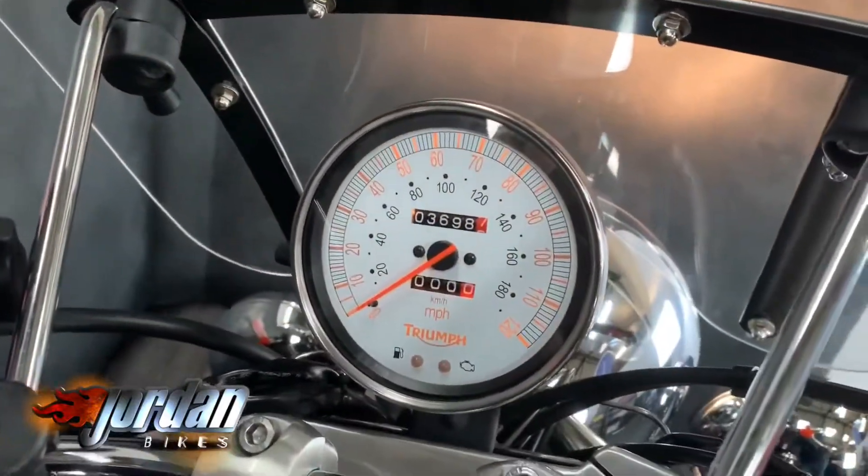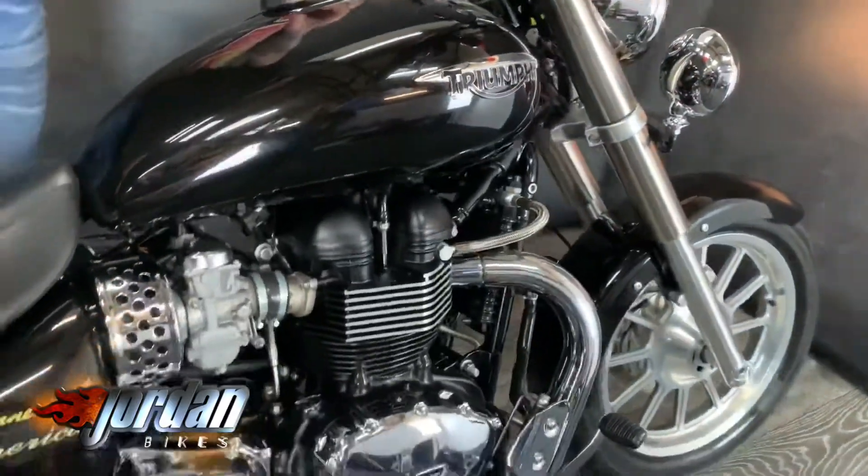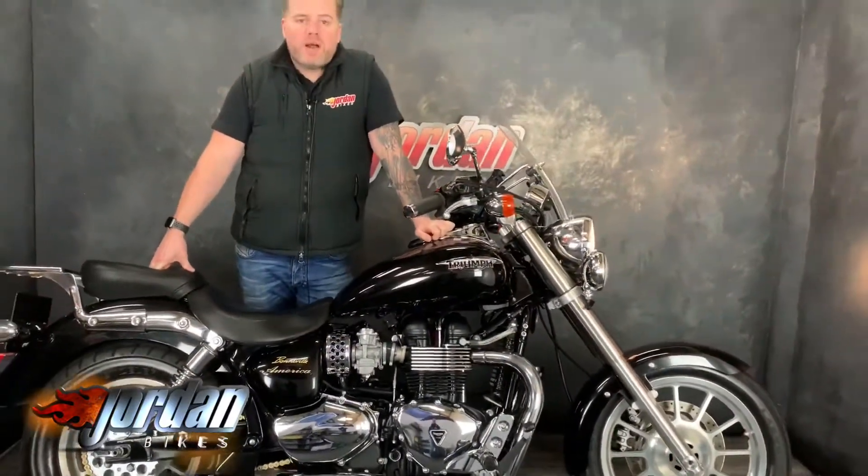See the mileage there — 3,698 lovely miles. Ever popular, these. Nice big screen on it as well. You know where we are: Jordan Bikes. Come on down and take a look for yourself, or give us a call.